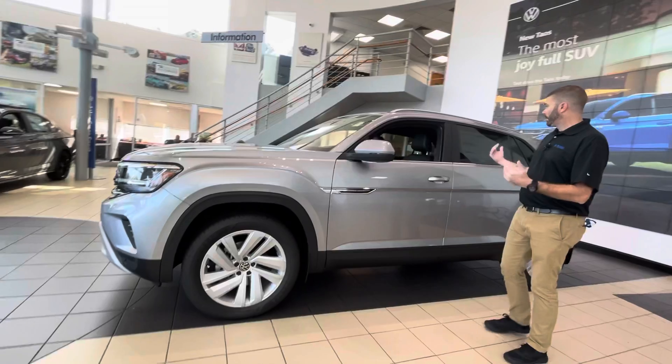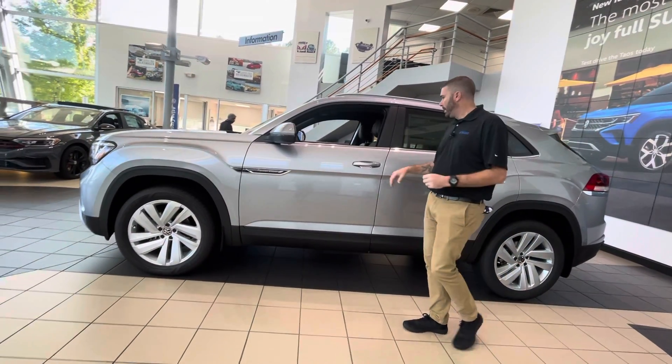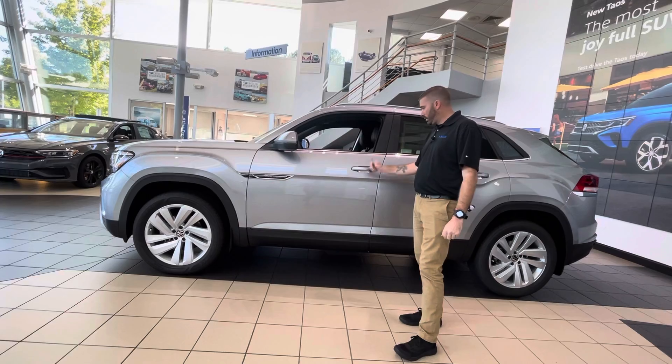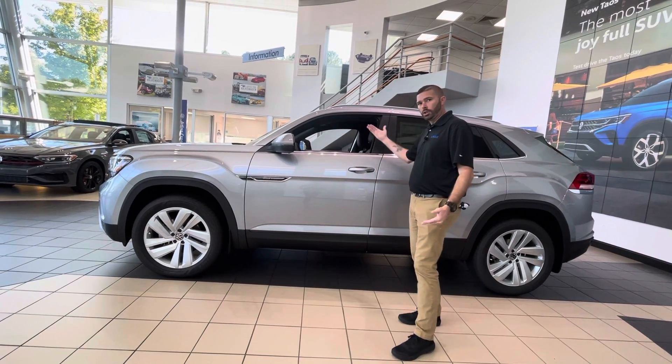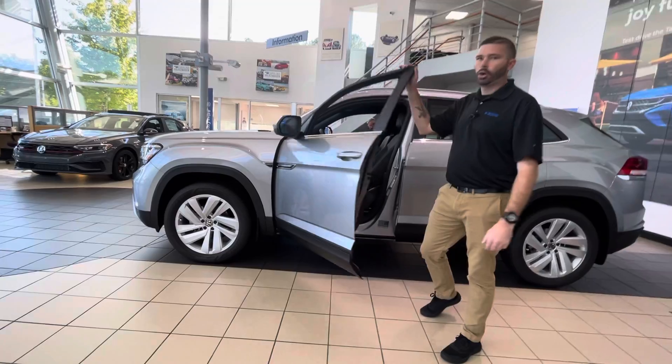The car is pyrite silver, probably my favorite color on this vehicle. Keyless entry — you walk up, the car is locked, you put your hand down there, and now the car is unlocked for you.